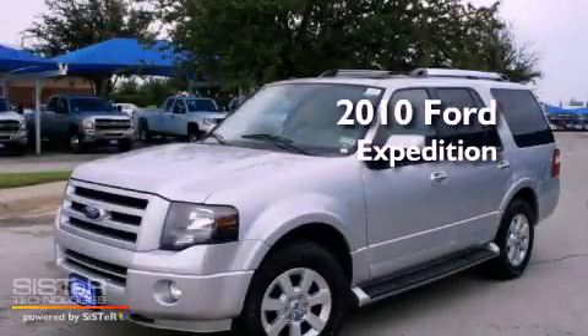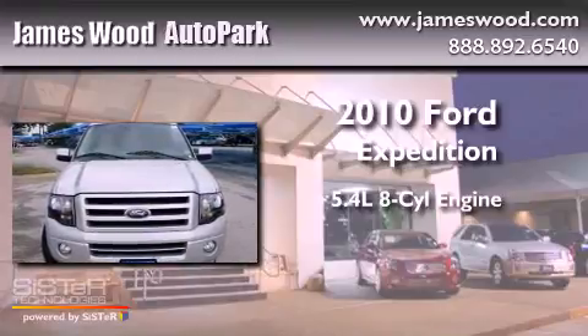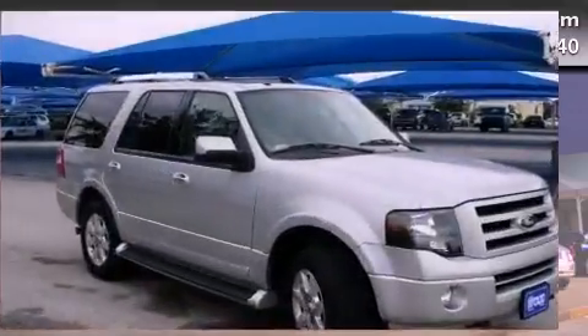This is a 2010 Ford Expedition. It features a 5.4-liter, eight-cylinder engine, an automatic transmission, and four-wheel drive.